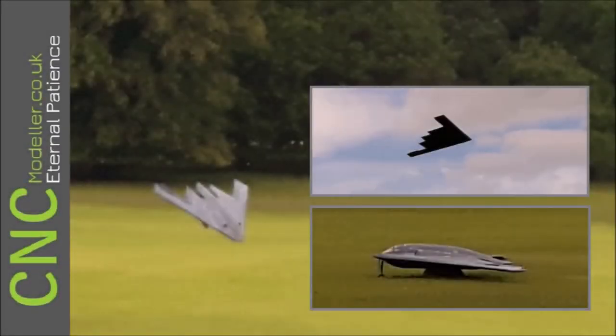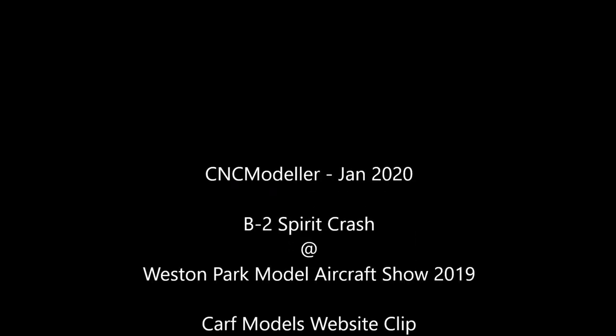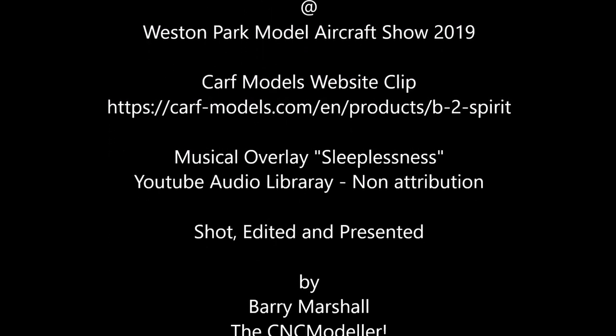So thankfully the B2 survived as you saw, and yeah it was quite an impressive show really. If you like my channel please do subscribe — it does help — and if you like the video content please give it a thumbs up, and hit that bell for notifications. Thank you very much for watching, I hope you enjoyed everything. Please consider subscribing and checking out some of my other videos from the links coming up now. Thanks very much, cheers!